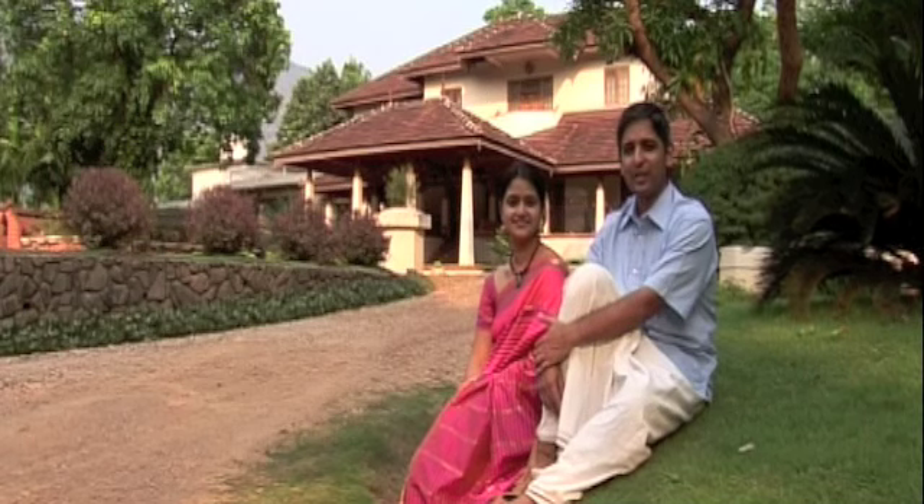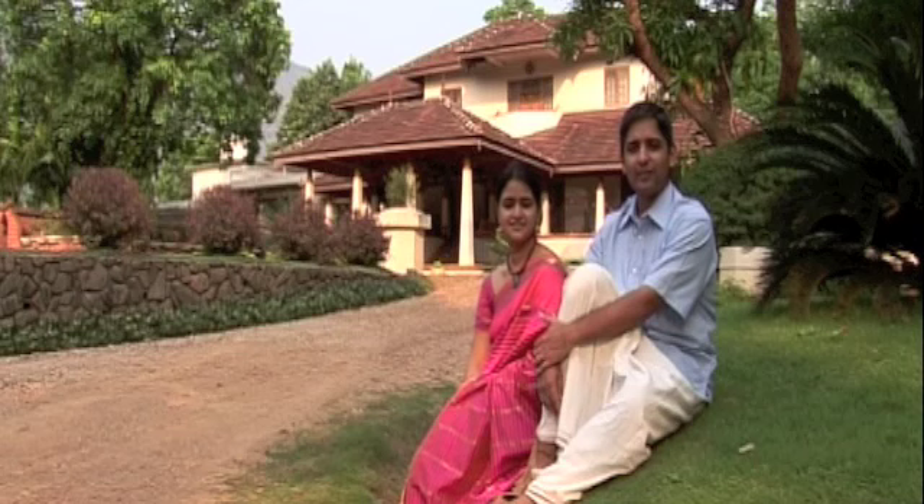Hi, I am Vivek and this is my wife Tina. We live here with our parents and our son and have been running this homestay for the past one year. We stay in Kanripura, which is 40 kilometers away from Palakkad.